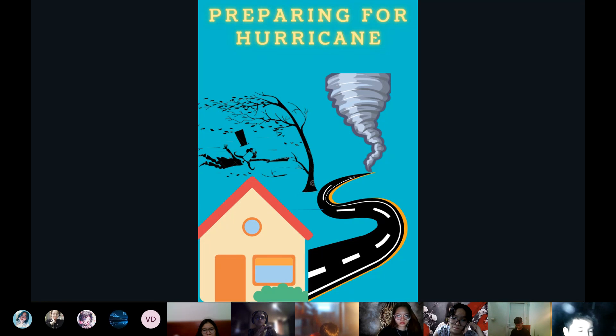Next, we should stick a thick board to the glass windows so when the hurricane is over we can come back to our homes and there will be no damage to them. Finally, we should bring a communication device such as a radio or phone to update information about the hurricane.